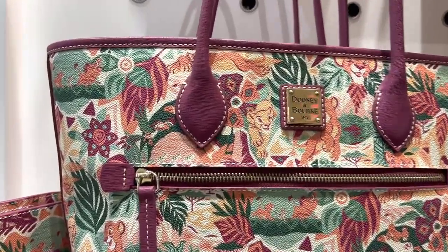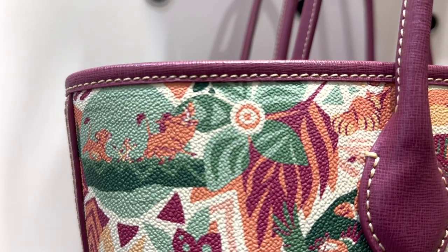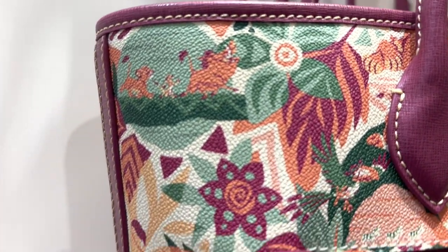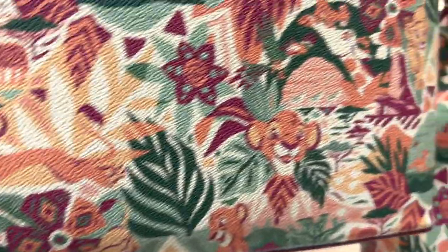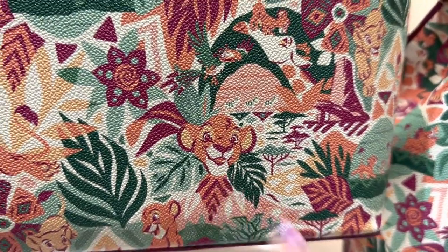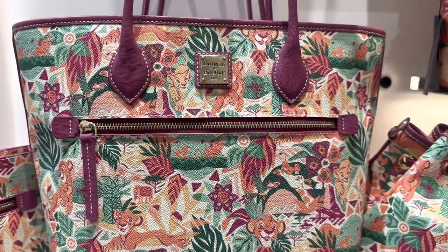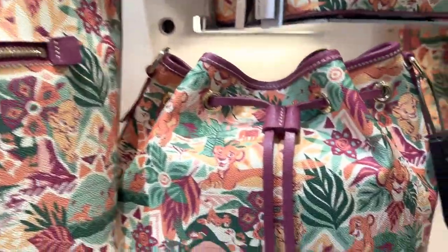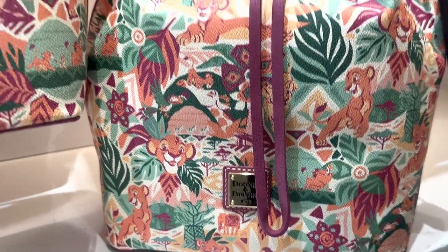Let's take a good look at the pattern. You have that iconic scene right there with Simba and Timon and Pumbaa. You've got Simba and Nala in there — that's another scene that is just one of my favorites. Lots and lots of color on this bag. Give you another look at that pattern there.